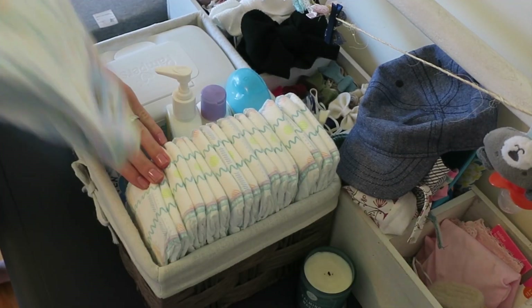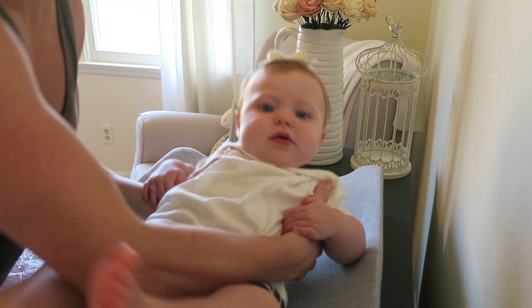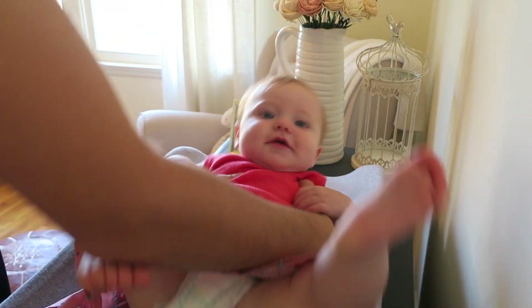Now, as you can probably imagine, we go through a ton of diapers. Seriously, like a ton.